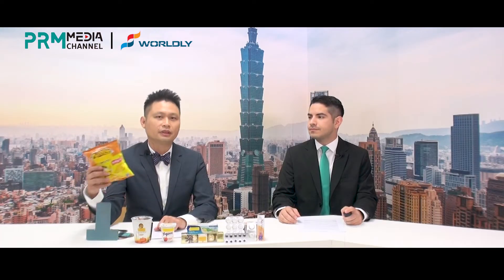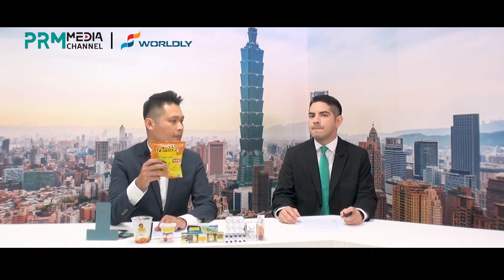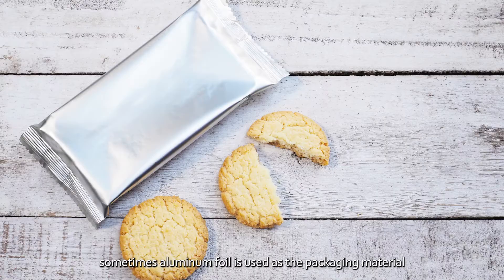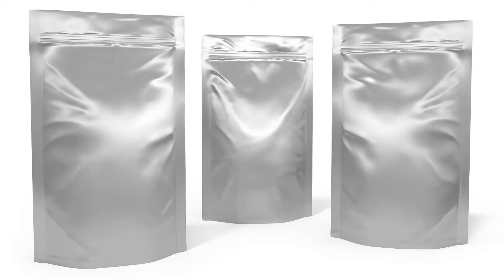For example, this is a typical flexible packaging for snack food. This structure is based on plastic film. Because of its different functional requirements, sometimes aluminum foil is used as the packaging material.